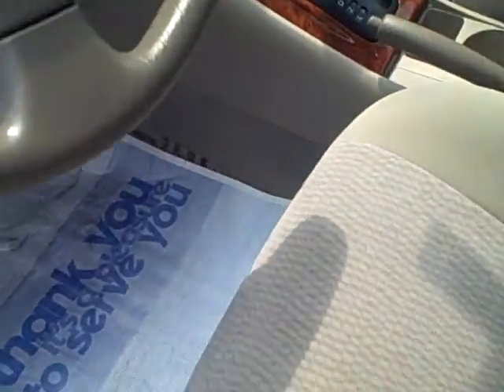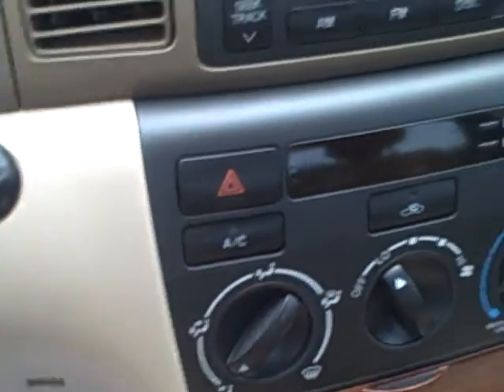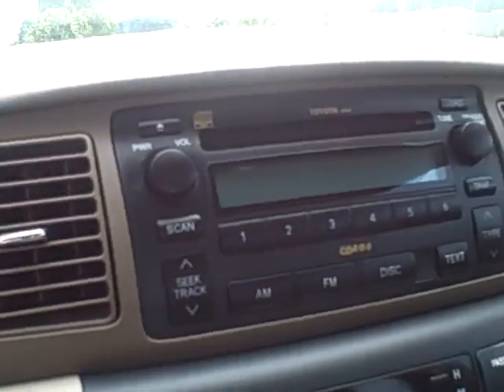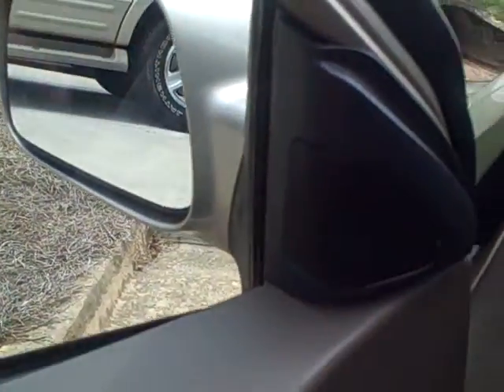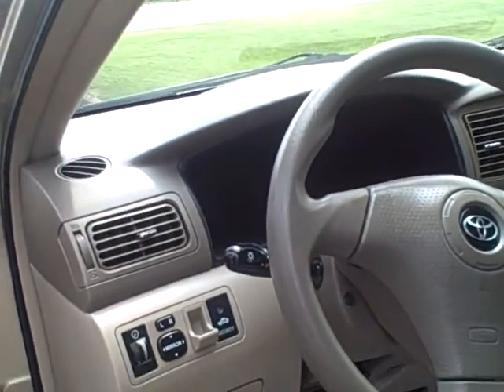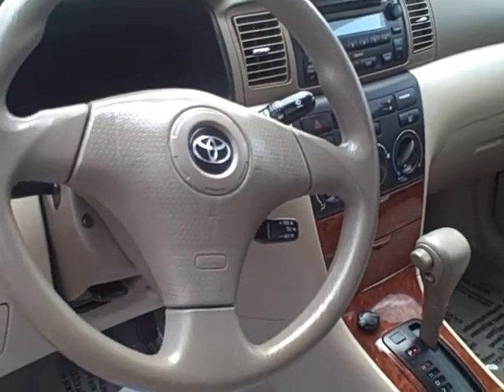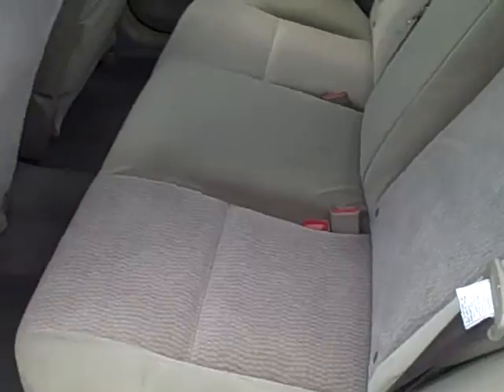You also have a wood grain interior trim on it. It's an automatic with your AC controls, and you actually have an upgraded sound system — so you've got your disc changer in it, extra speakers like your tweeters and speakers in the doors as well, so you've got the premium sound system for the Corolla. It does have the tan cloth interior too.